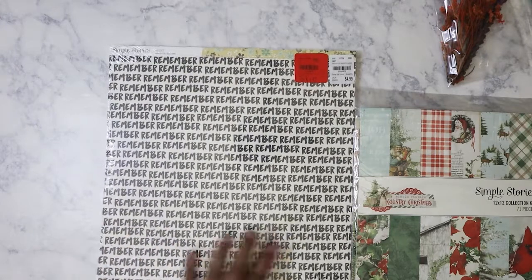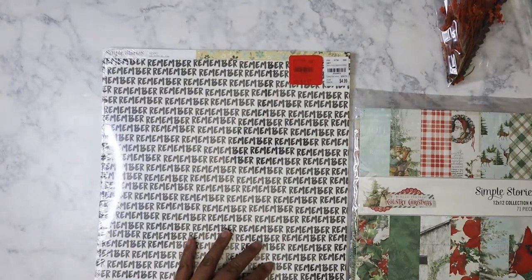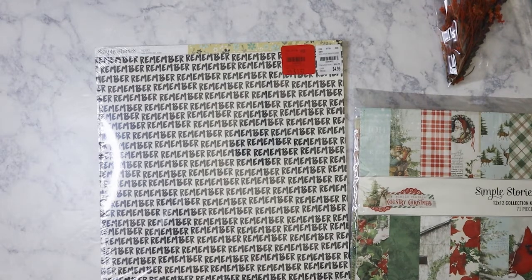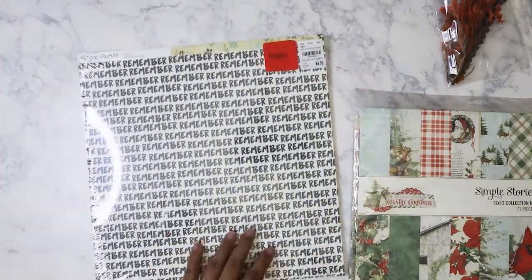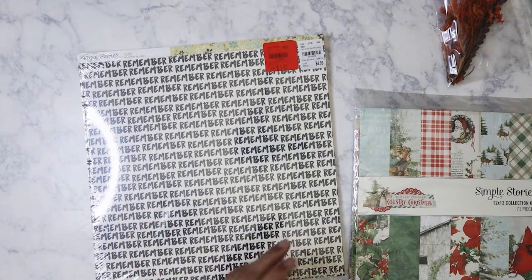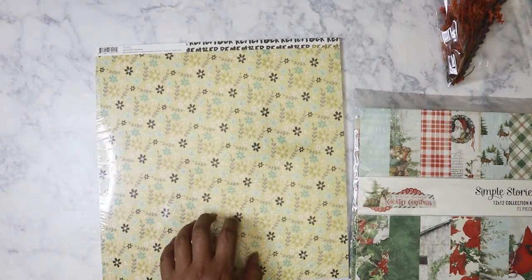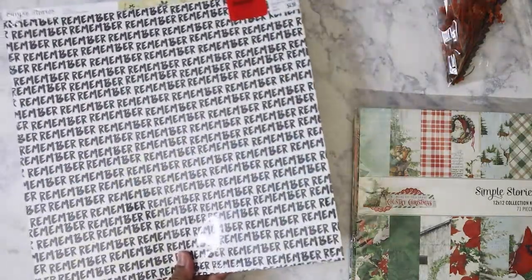I finally picked this one up. I've been putting it back every time — it was marked down to $3 and now it's marked down to $1.57, which is an amazing deal. I liked it for this part right here because I can use it in my traveler's notebooks as a background. I just liked the look of it, and then the other side is a really nice color too. It's another single pack of 25.